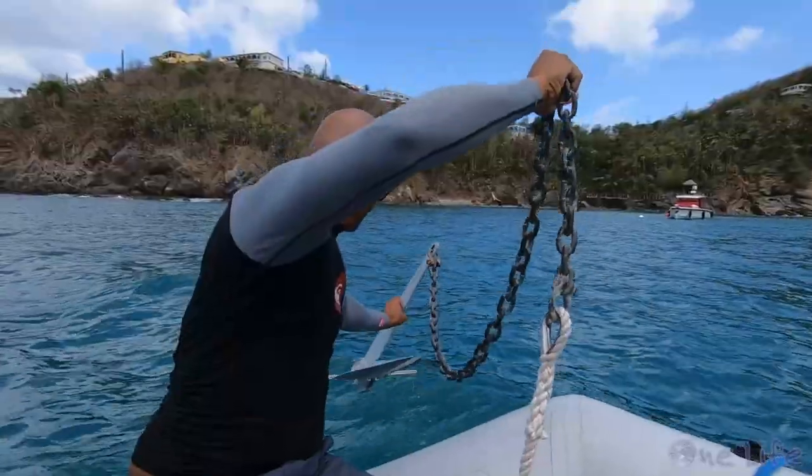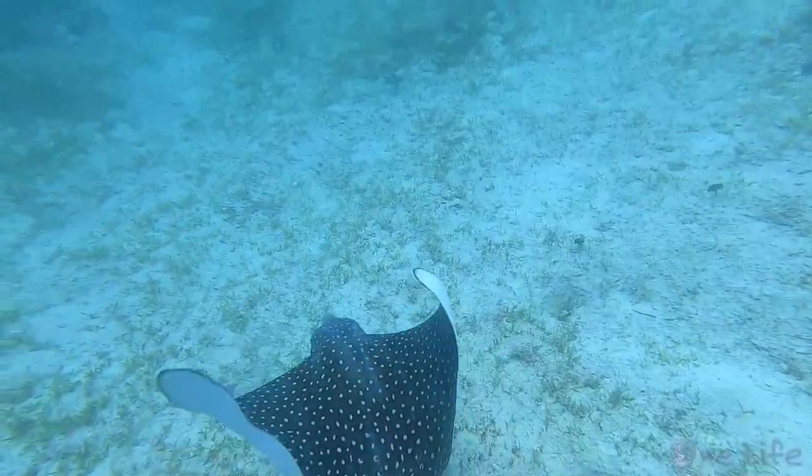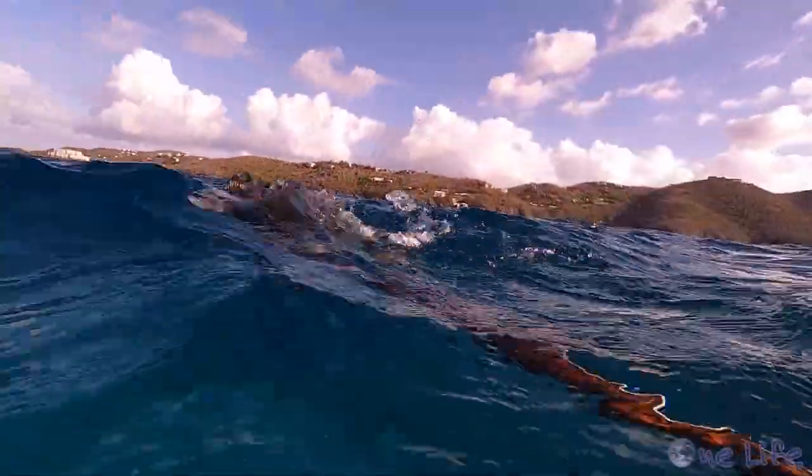We met Bo and Brandy at a laundromat in Red Hook and made plans to go do some freediving together. We were able to spear a couple of lionfish and snag a lobster, then moved on to check out a deeper shipwreck.